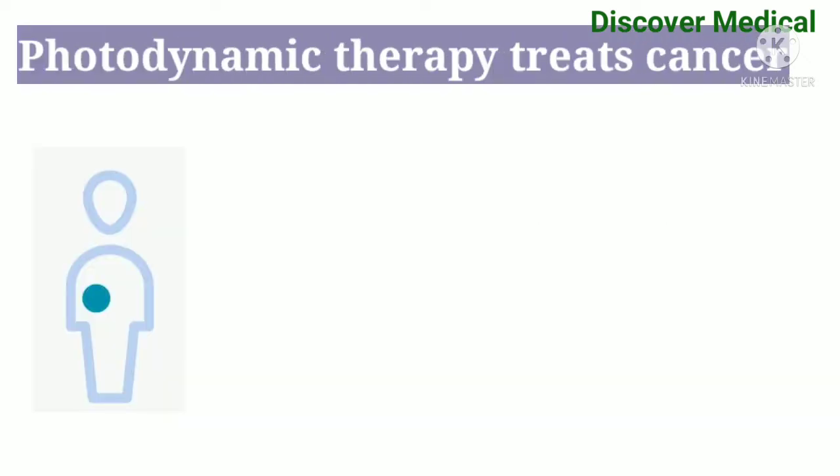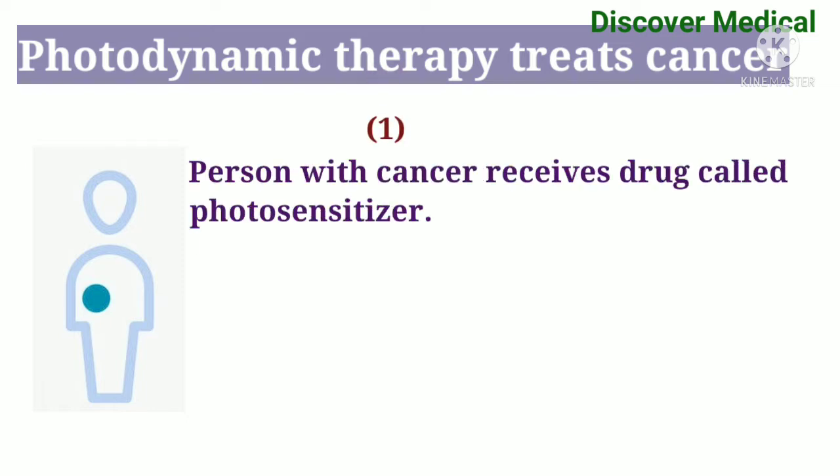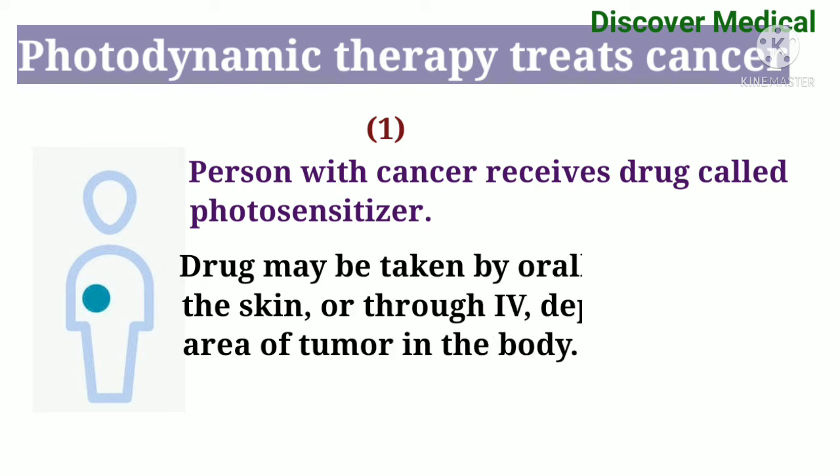Photodynamic therapy treats cancer. First step: a person with cancer receives a drug called a photosensitizer. The drug may be taken orally, spread on the skin, or through IV, depending on the area of the tumor in the body.